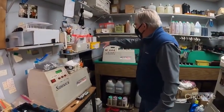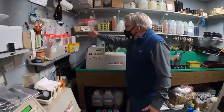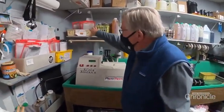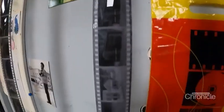That's all black and white film — old-fashioned film that's special. That's all color slide film. People from all over the country send their camera film to this tiny New Hampshire store to get developed. Are there many places left that actually do the developing? No.